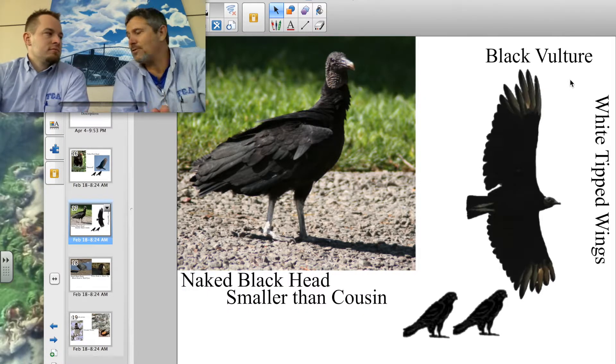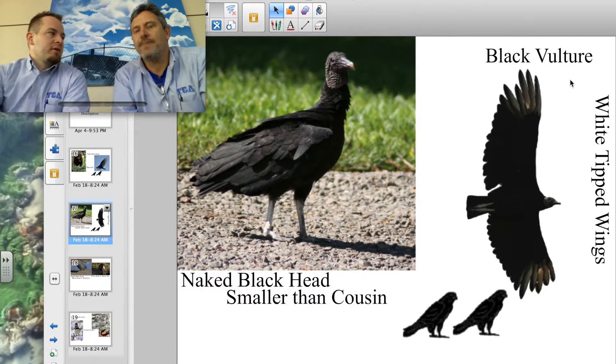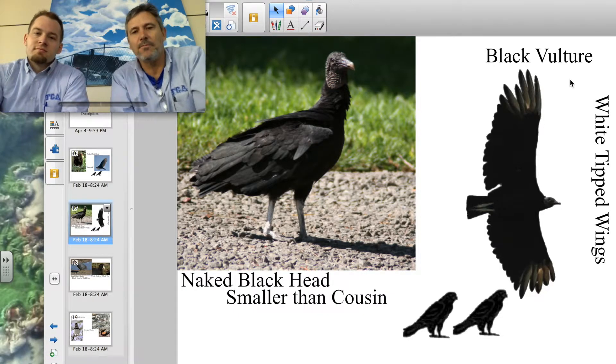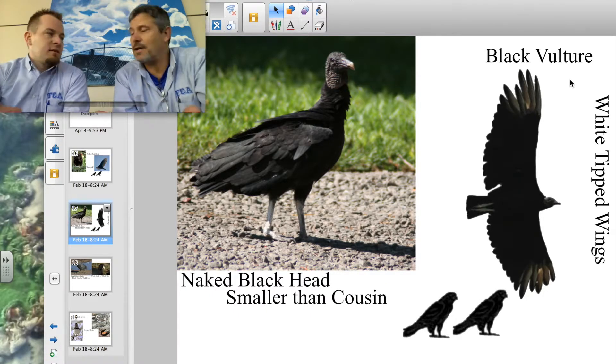They're smaller than the turkey vulture, their cousin. Believe it or not, they come from South America and have made their way up into the United States over a long time. Turkey vultures are more from Canada and northern America, but here in Texas we actually get both.